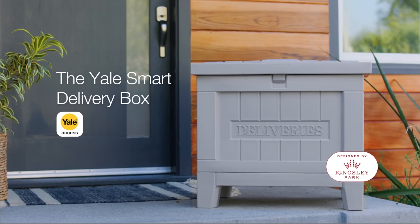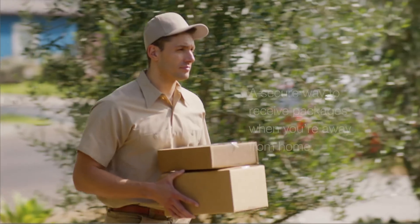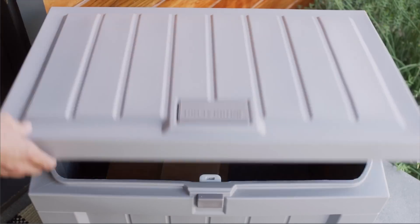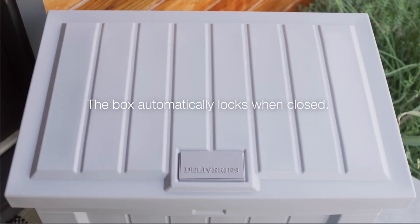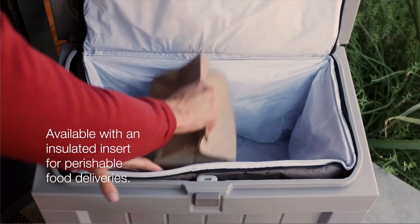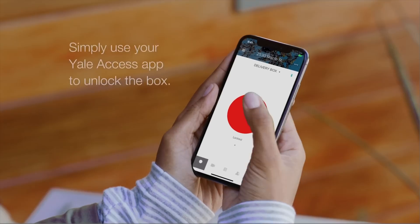Next, Yale showed off their smart delivery box. Leave this outside your house and have deliveries placed right inside the device. As soon as it's closed, it will lock and you'll receive a notification on the app. There's also an insulated insert for perishable items, and when you get home just use the app to open it up. I'd also like to see geofencing used here so the box automatically opens when you pull up to your house, but I did reach out to Yale and they said they don't have plans for that at the moment.